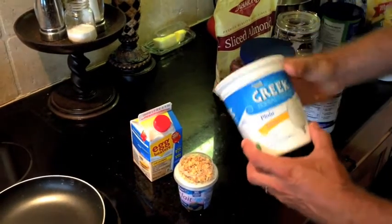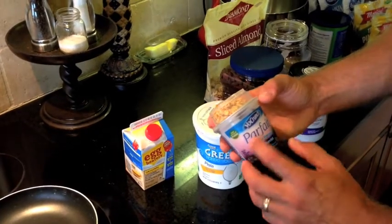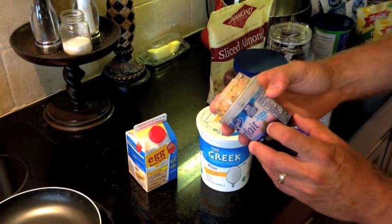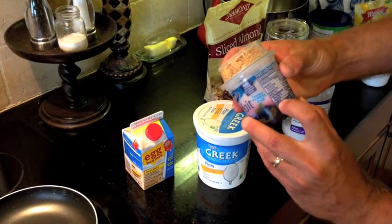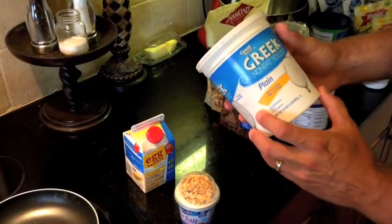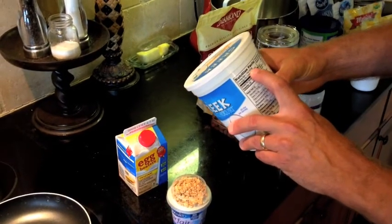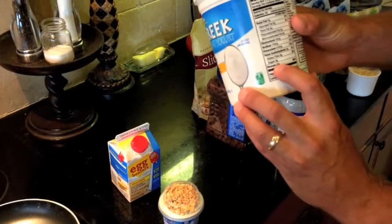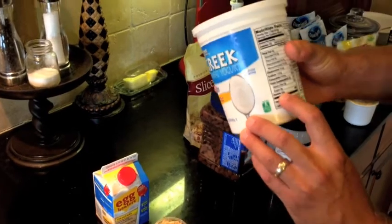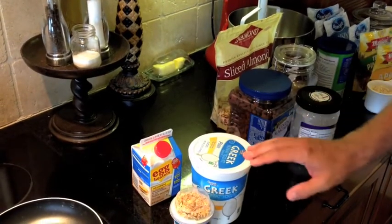I wanted to show you the differences in protein content on the yogurt. Here's a typical yogurt you'd find on the store shelf — for a 170 gram serving size, the protein is 5 grams. Compare that to plain Greek yogurt: a slightly larger serving size of 227 grams, but look at the protein content — 23 grams. That's roughly three to four times as much protein as a flavored yogurt, so we're definitely going with Greek yogurt.